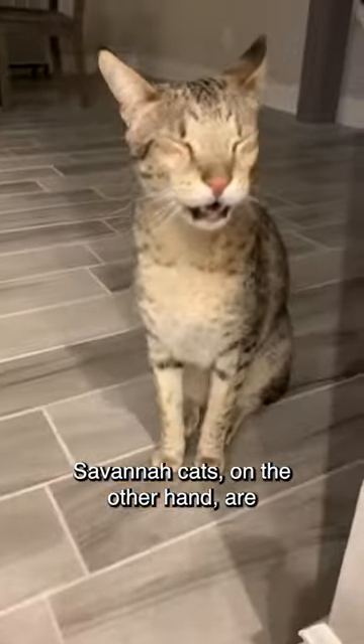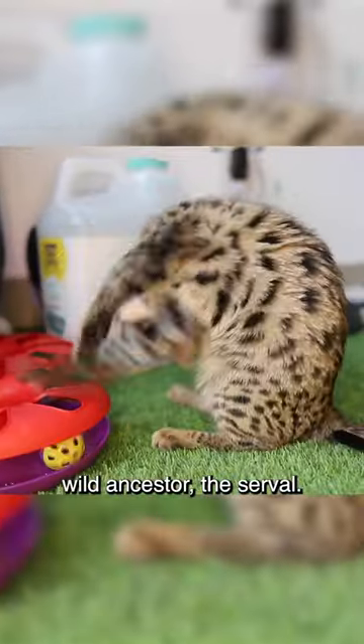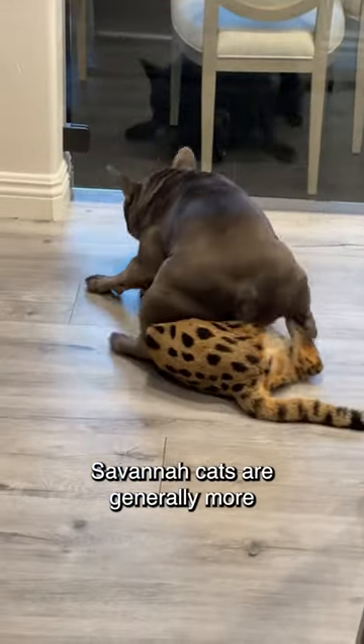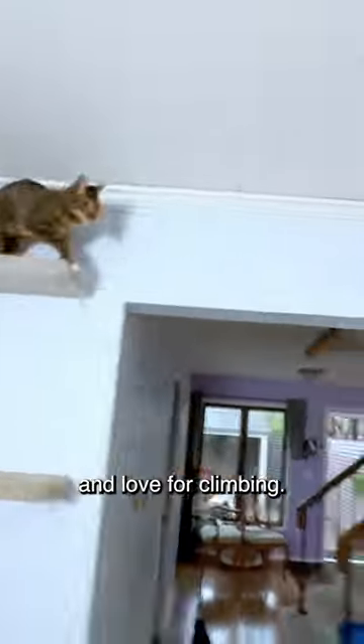Savannah cats, on the other hand, are larger and more closely resemble their wild ancestor, the serval. They have a tall and slender body with distinctive coat patterns. Savannah cats are generally more energetic and need more space to roam and play. They are known for their athleticism and love for climbing.